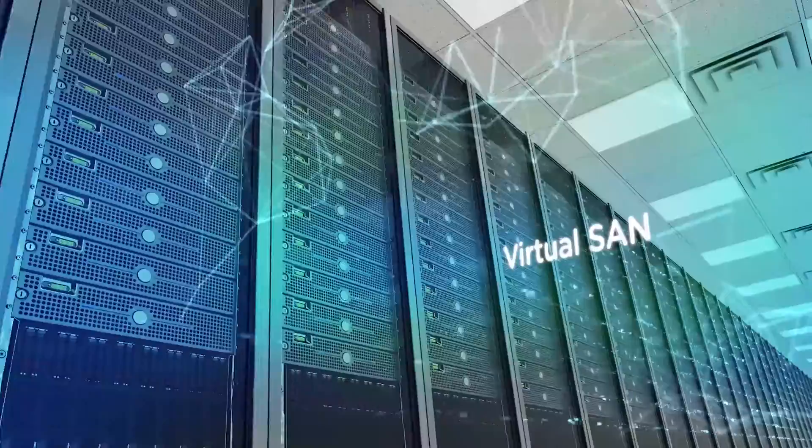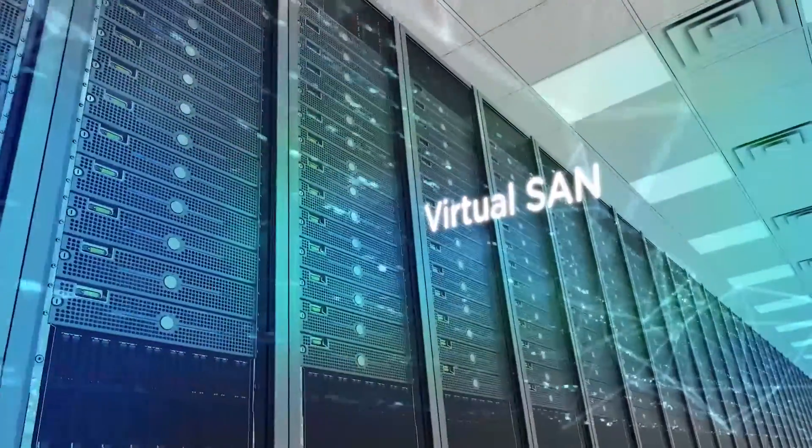With vSAN, you're not paying that — you're doing something different. It's different because it's part of the server rather than part of a shared storage array. So the disk is in a machine that has a much lower maintenance cost, and it's just cheap disk inside a server. Overall purchase is not as significant as an array.